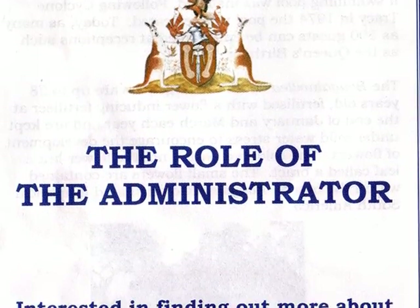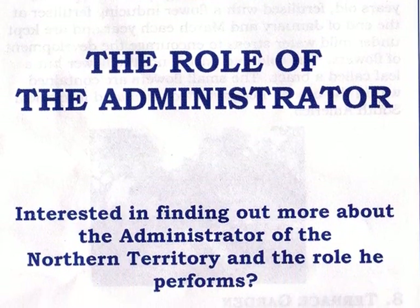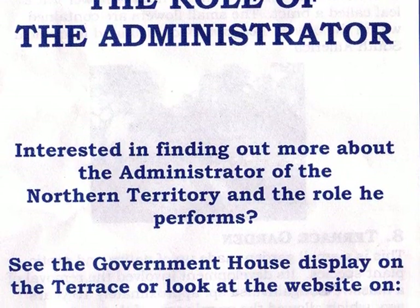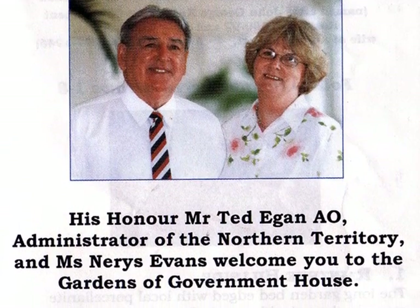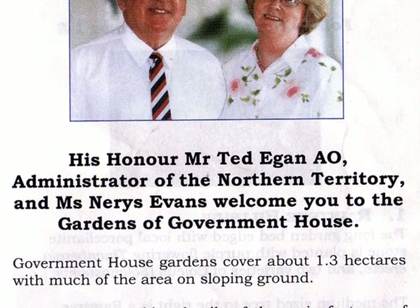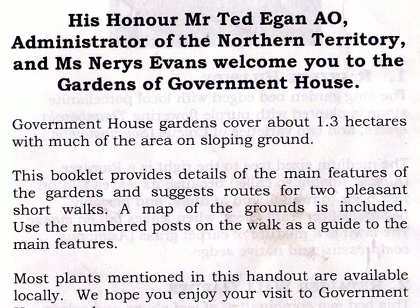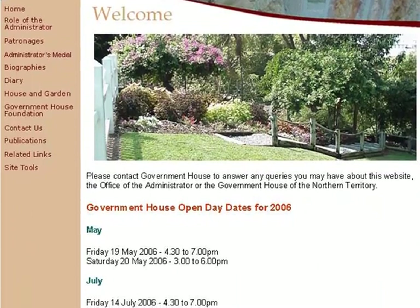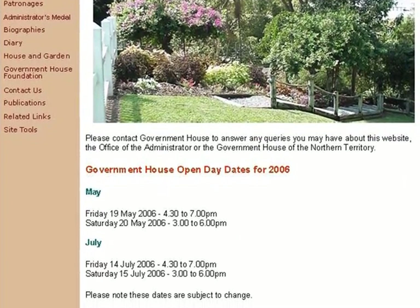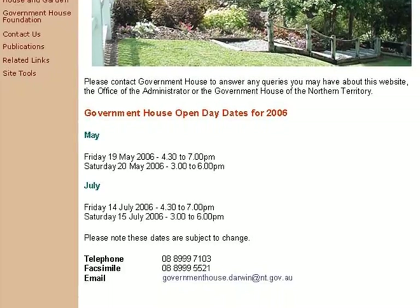Ted Egan provided a wonderful brochure and if you check out the website, there's a great deal of information about the house and the role of the administrator. Government House occupies just over a hectare and the brochure describes the house and the gardens, which are magnificent. It's also well worth checking out the website — I'll show you a quick picture of how it looked in July 2006.